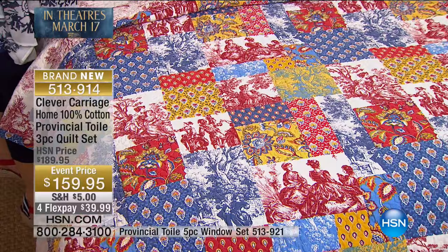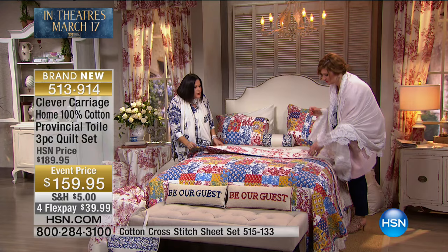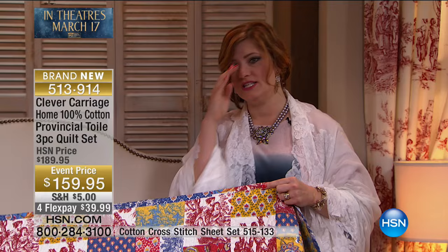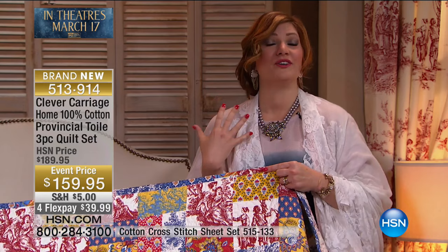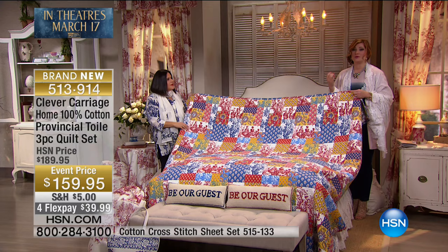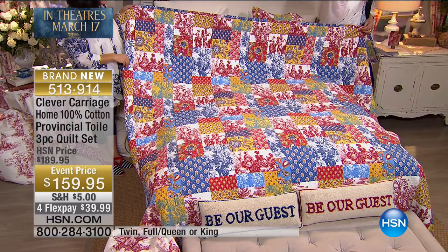We had to add yellow and blue Toile because we had so many Provençal prints that it was weighing heavily on the yellow side — we needed to balance it. There are so many patchworks, and this one has intense, saturated color. It's a beautiful print. As we transition into spring and summer, that 100% natural cotton fiber is breathable and feels good against the skin. The twin is in near sellout quantities; we also have full queen and king. Everyone gets two shams.